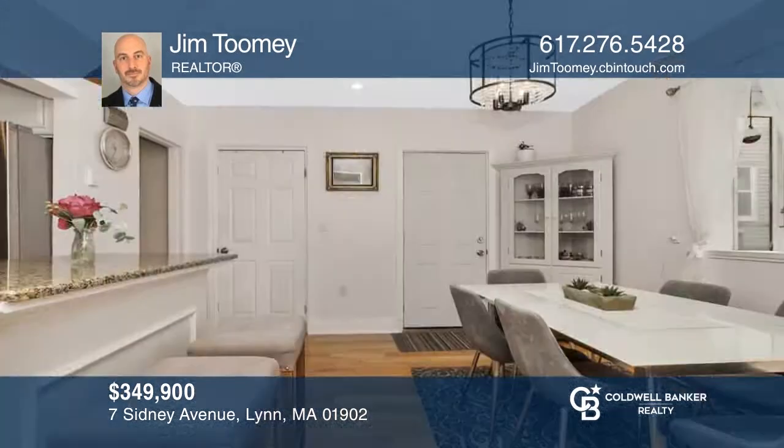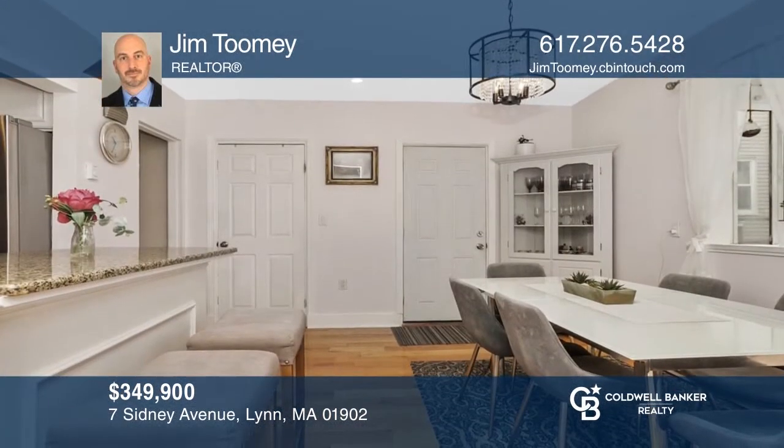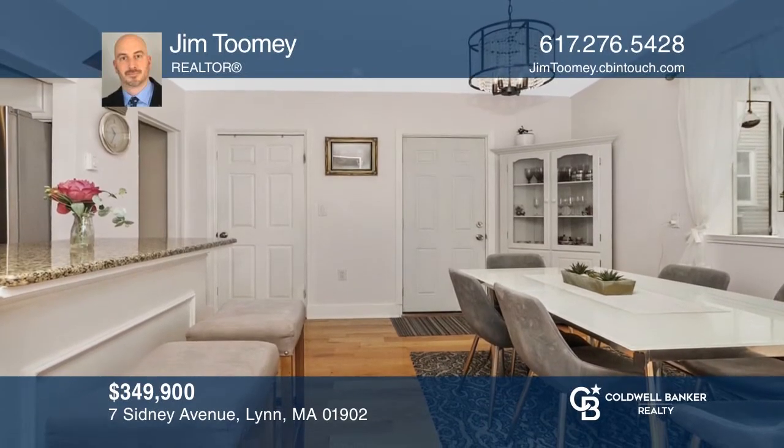Enjoy this beautifully maintained colonial with two bedrooms, an eat-in kitchen, and a spacious fireplace living room. Jim Toomey is ready to help you buy the house you deserve. Call today!